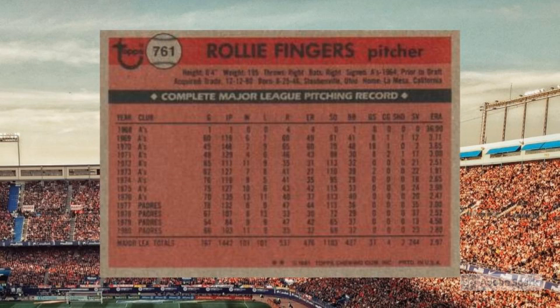the Padres traded Fingers, along with Bob Shirley, Gene Tenace, and Bob Geren, to St. Louis in exchange for seven Cardinals headlined by Terry Kennedy. Meanwhile, the Milwaukee Brewers were busy adjusting their roster of youngish players in hopes that everything would gel under new manager Buck Rodgers.